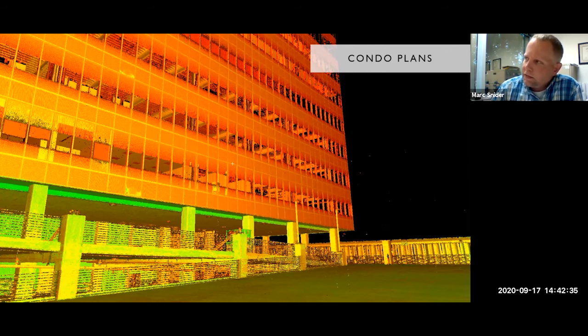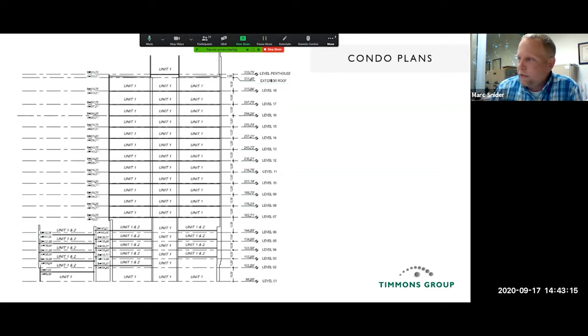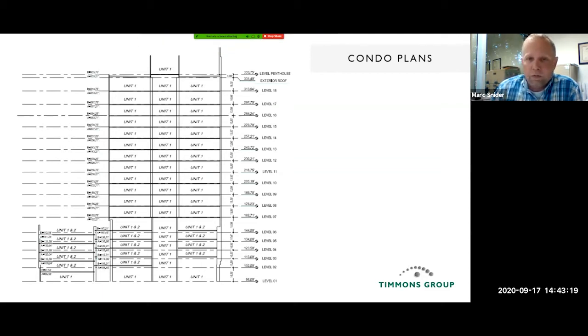We do a lot of condo plans. This is the Gateway building again. Condo plans require mapping different floor levels and mapping out the wall space that each unit owns. We laser scanned this building after it was built to make sure it fit within the expected envelope, and then laser scanned the inside to develop the condo plans. On a really tall building that's hard to reach, there's really no other way to accurately check those measurements, and we were able to do it with the scanner.